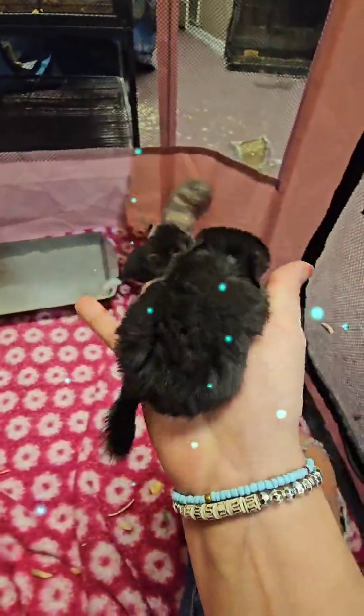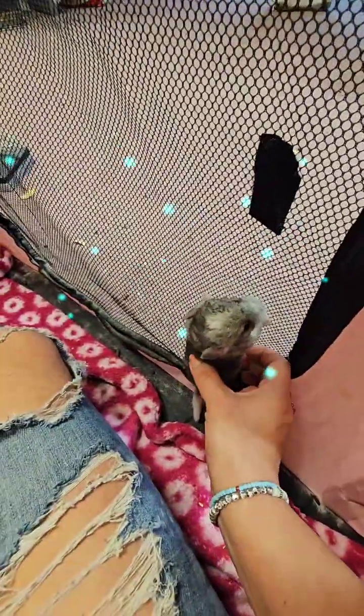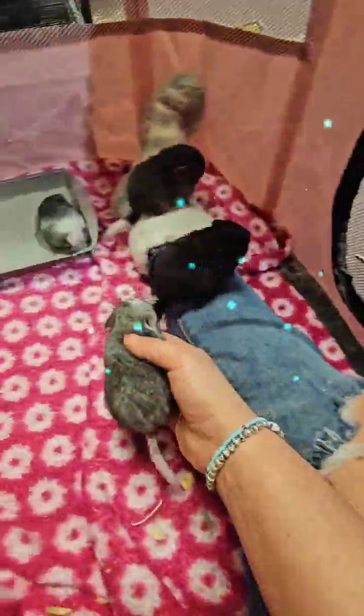Here's the extra dark ebony. She'll go forever during playpen. What, you gonna climb all the way to the top? They are cute.